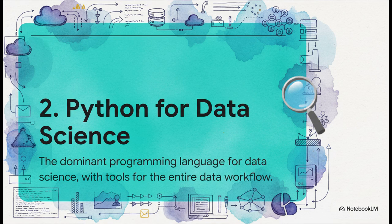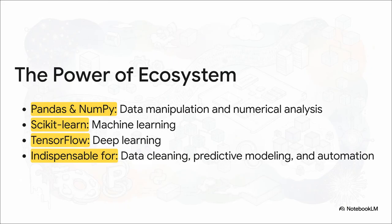Our runner-up at number two is Python. Let's be honest — it's the undisputed lingua franca of data science. Its super-readable syntax and incredible versatility have made it the go-to language for everything: from cleaning data and running analysis to building machine learning models and creating automations. But Python's real superpower is its ecosystem. You've got libraries like Pandas for data manipulation, Scikit-learn for machine learning, TensorFlow for deep learning. It's a comprehensive toolkit that is just unmatched. Being proficient in Python and these core libraries is completely non-negotiable for any modern data professional.